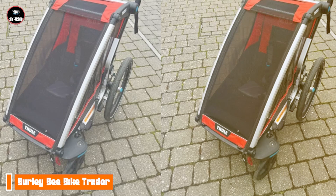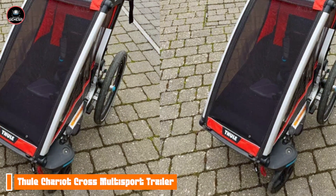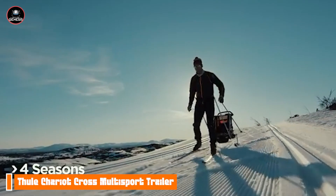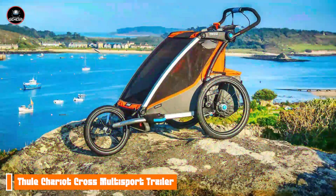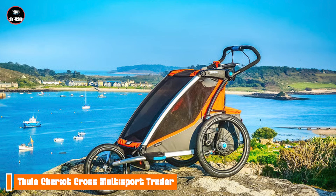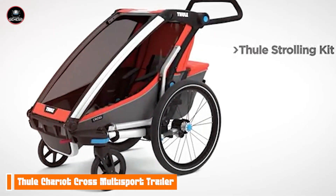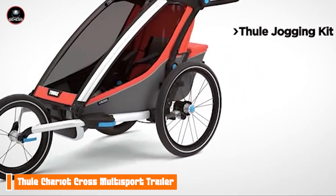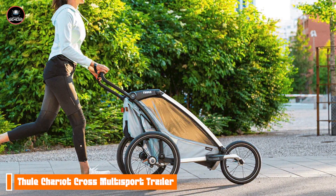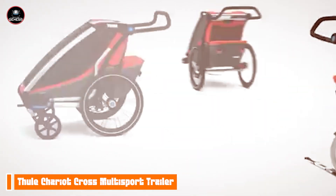In the second spot, we have the Thule Chariot Cross Multi-Sport Trailer. The Thule Chariot Cross is a premium multi-sport trailer designed for active families who want the best in versatility and performance. Whether biking, jogging, or walking, this trailer adapts to meet your lifestyle needs. It features a lightweight yet robust aluminum frame with an adjustable suspension system that offers a smooth ride on any terrain. The Chariot Cross can accommodate one or two children and includes a padded seat with a five-point harness for safety. Additionally, the trailer is equipped with a foldable design, making it easy to store and transport.